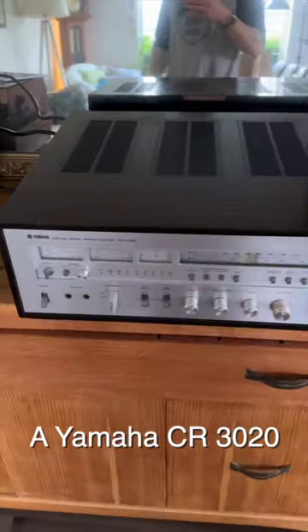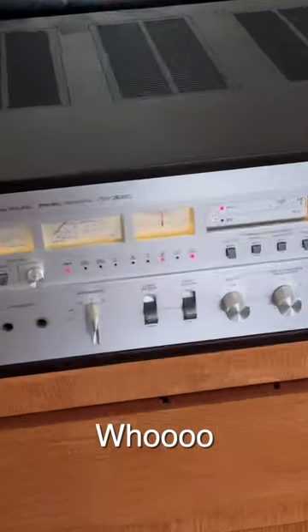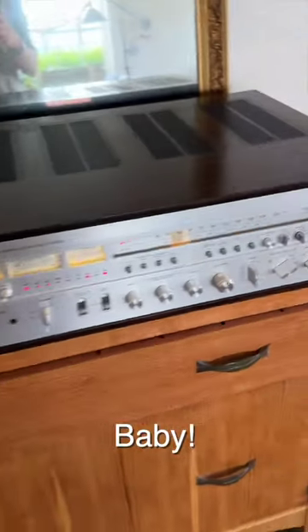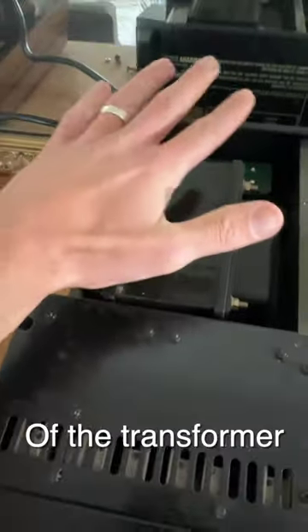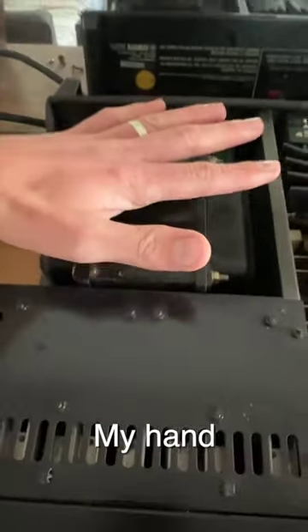A Yamaha CR3020! This will be a fun restoration project. Just look at the size of the transformer on that thing — in person it's so much bigger. My hand is barely the same size as this transformer. I really love the clean panels they put over all the components.